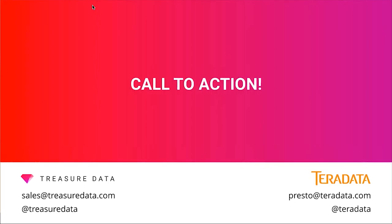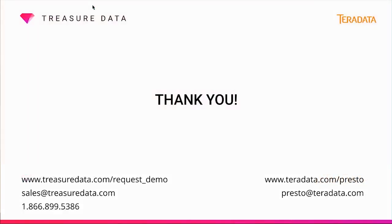Here's our call to action: if you want to try running Presto in the cloud, sign up for Treasure Data. If you're seeking information about enterprise support and integration with Teradata, contact Teradata. Contact information is available in the presentation. Thank you for joining our webinar — we'll now open the line for questions.